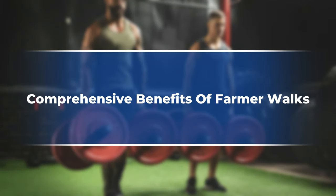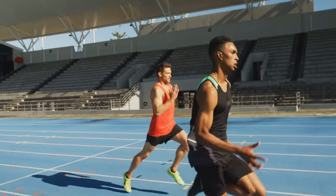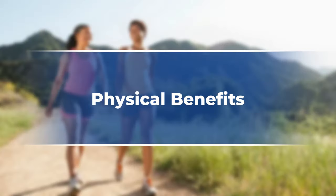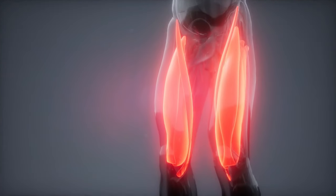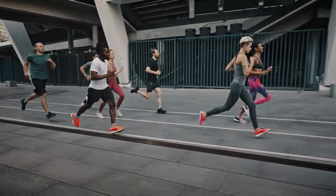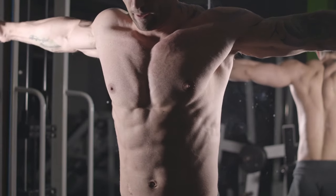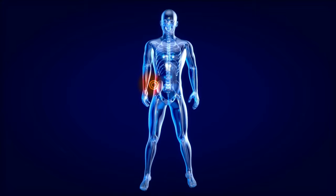Farmer walks offer benefits far beyond aesthetics, making them ideal for athletes, busy professionals, and beginners alike. Farmer walks engage every muscle, targeting quads, hamstrings, calves, and glutes — they power every step, help you conquer hills, and leave the treadmill in your wake. Core muscles are activated, creating a natural corset that stabilizes your spine and reduces back pain, leading to improved posture.